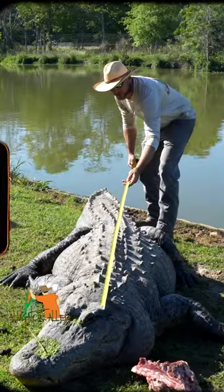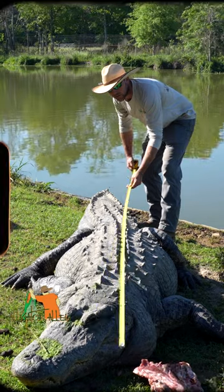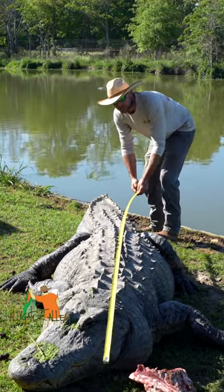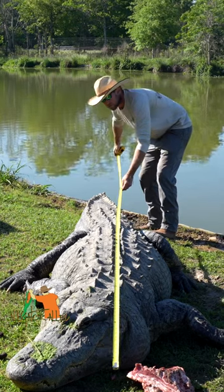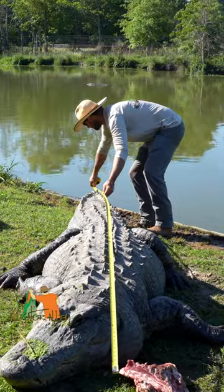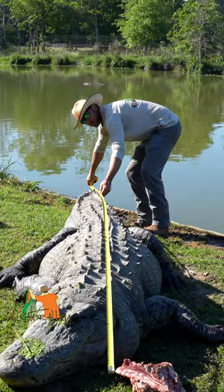Let's see if we can get a rough estimate anyway. He might not like any of this. About where his nose is — yep, right there. Still good? We're right at 12 feet. Pretty darn close.